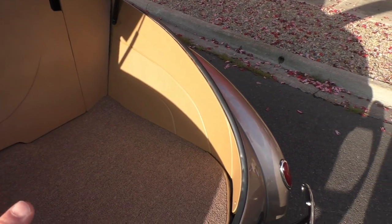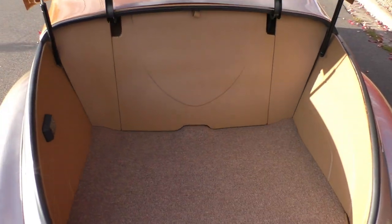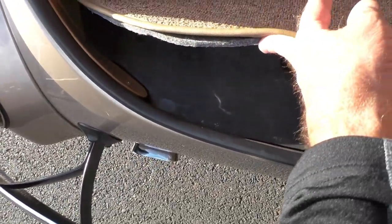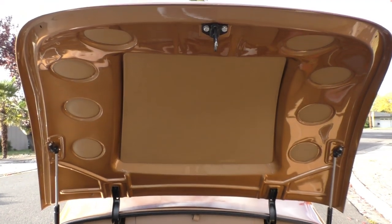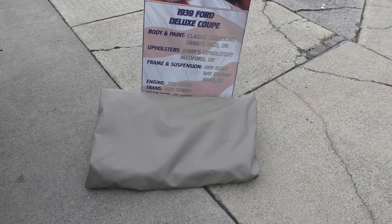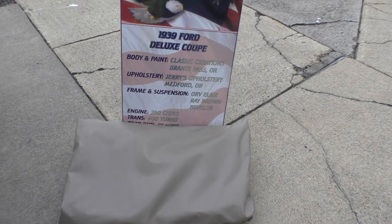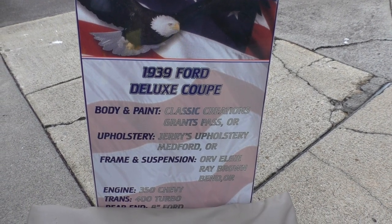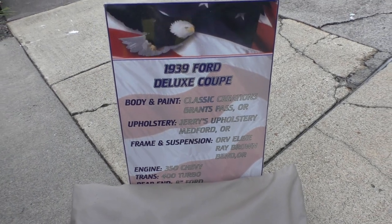The trunk is finished off nicely with panels all covered in matching color material. It has a dome light back here — the two spare wells are still in place. Nice high-end loop carpet in the back. The deck lid has a quality paint finish matching the copper top color, and the trim holes have been filled — most guys won't take the time to do that. Included with the car are a full nose bra and a show board. Body and paint was done by Classic Creations in Grants Pass, Oregon. Jerry's Upholstery did the interior. Frame and suspension by ORM/ORVLG, and Ray Brown in Bend, Oregon.